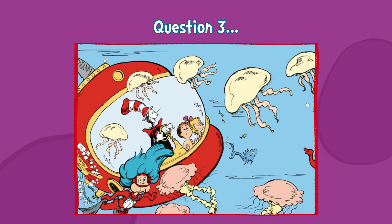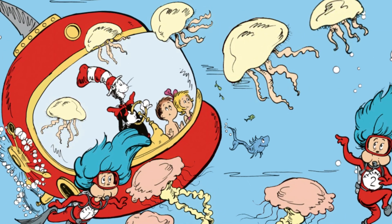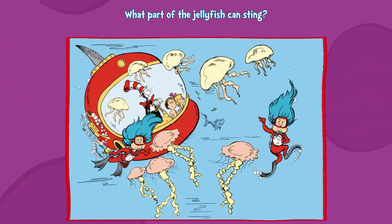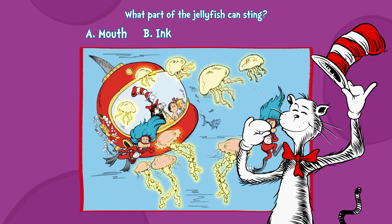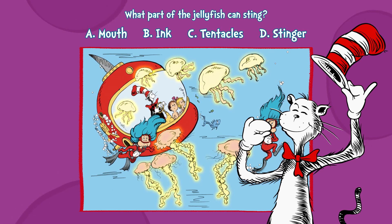Question three. Be careful now. Look out. Don't let it cling. Which part of a jellyfish is known to sting? A, mouth. B, ink. C, tentacles. Or D, stinger.